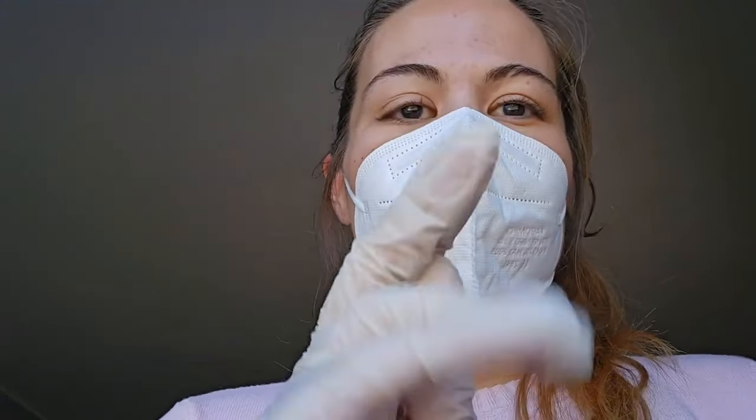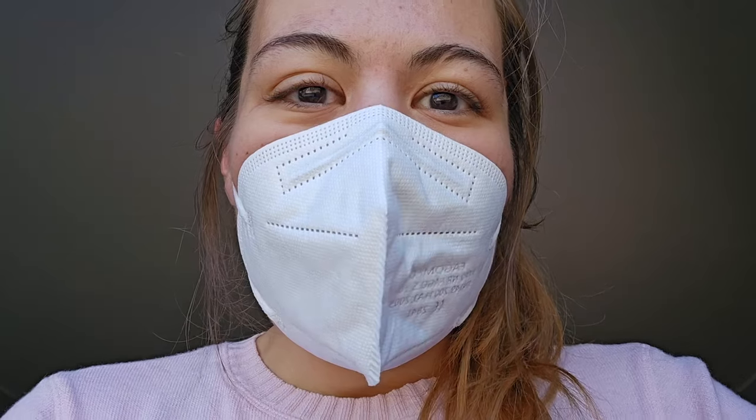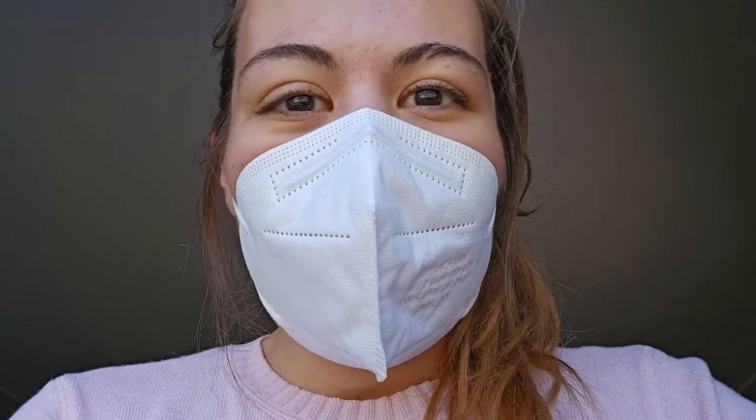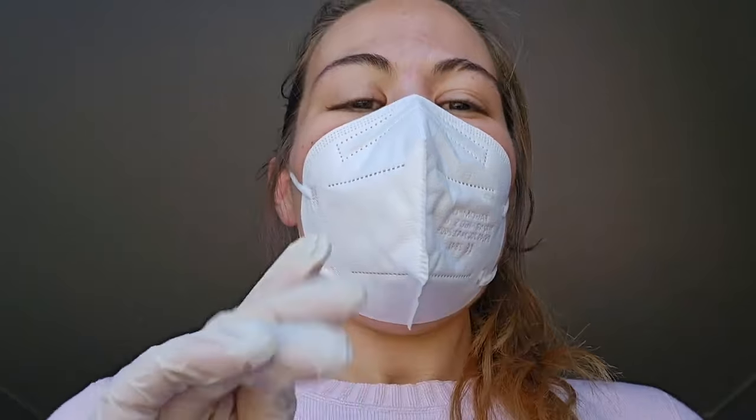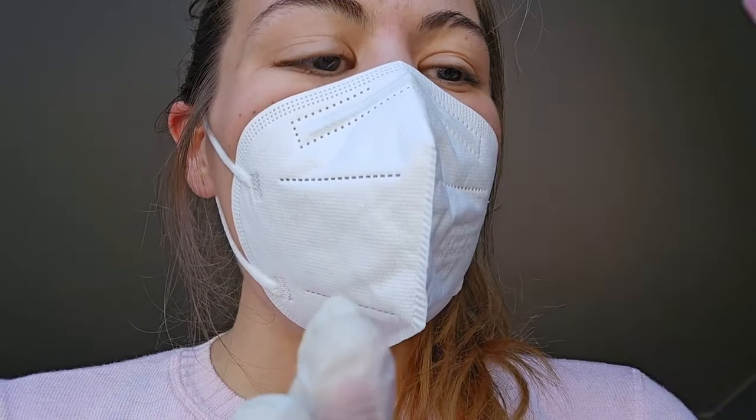Good, lovely, lovely. You can now look at the other side — thank you. Good, good, good. Now on your forehead — you can look at me. Just a little bit over here. The foreheads are usually much quicker.